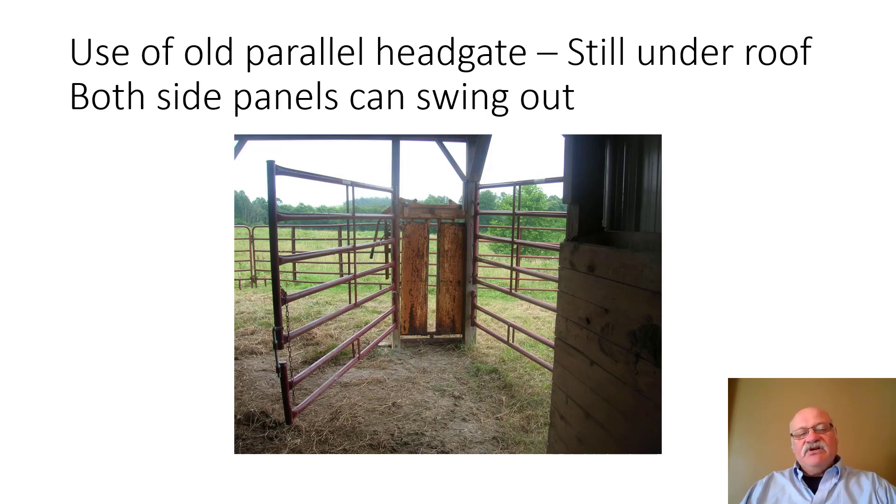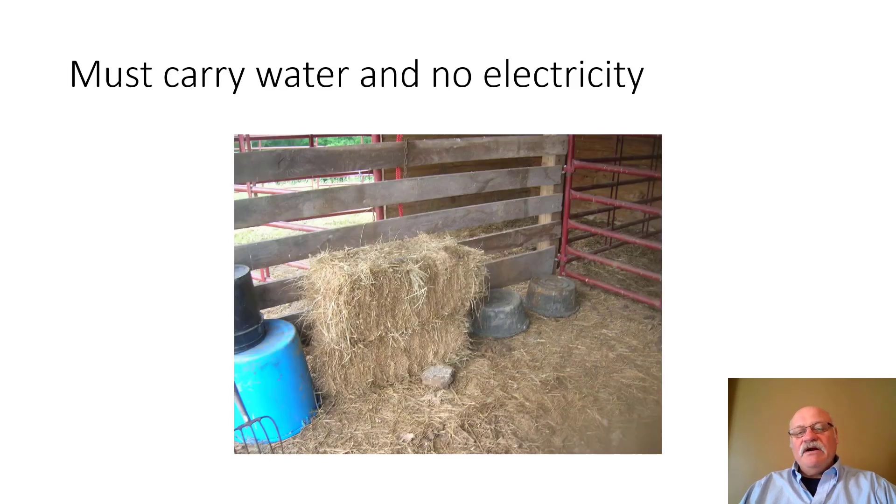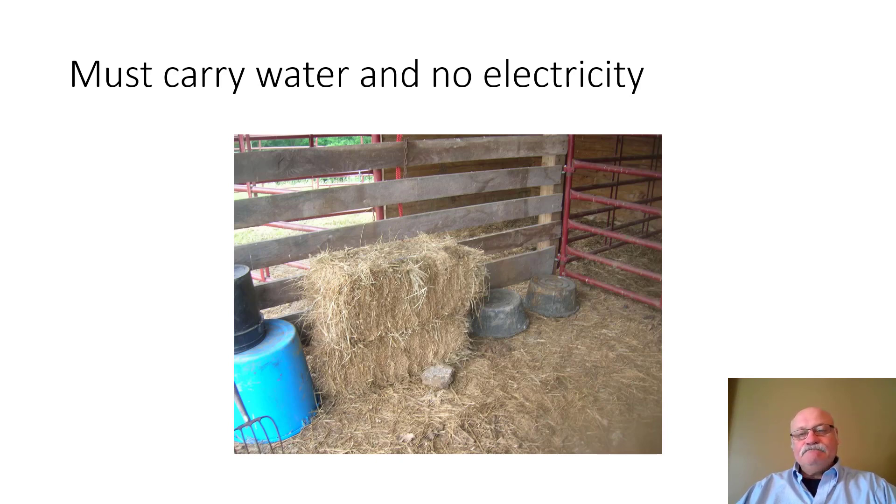The gates on the lower sides can kick out in case the cow goes down. From the outside, you can see the middle part of the U is a pen, and you can open a gate there to move the cow and calf into that middle holding area. Since there's no water, you'll need to bring water for the animal — a large barrel works well during calving season.